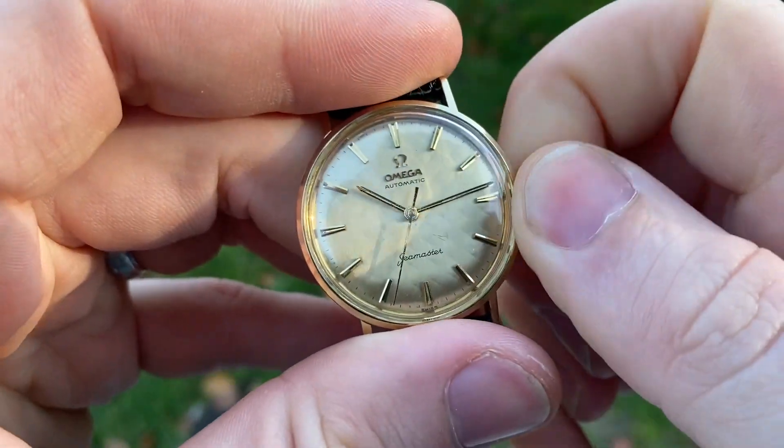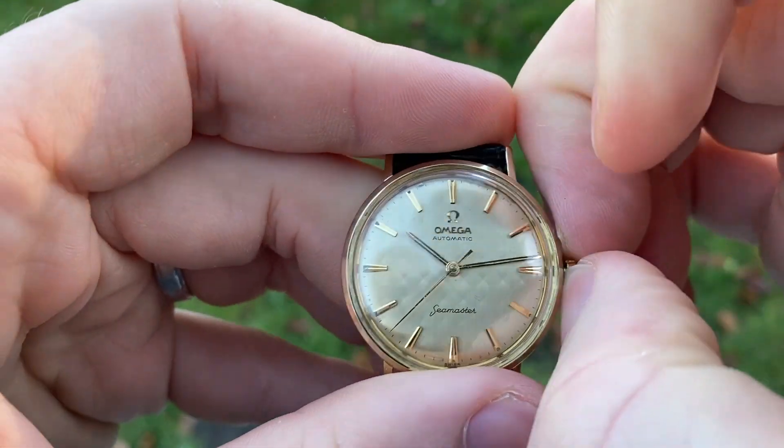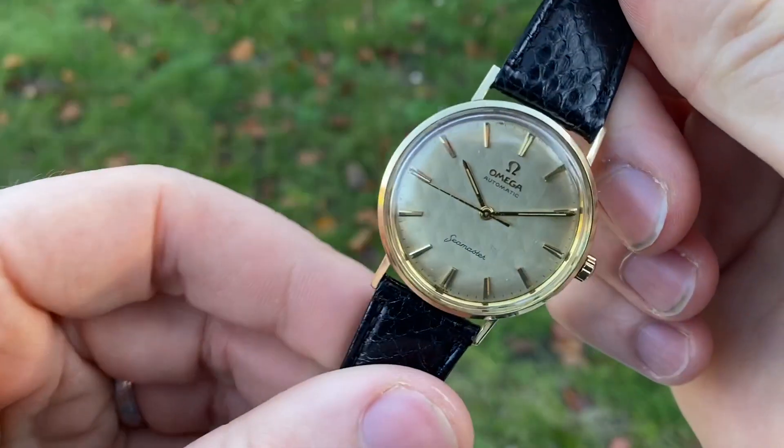The movement works perfectly — it keeps great time and winds very smoothly. Time setting is very easy as well. Just an all-round really awesome watch.